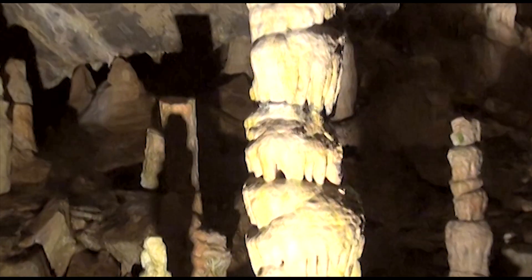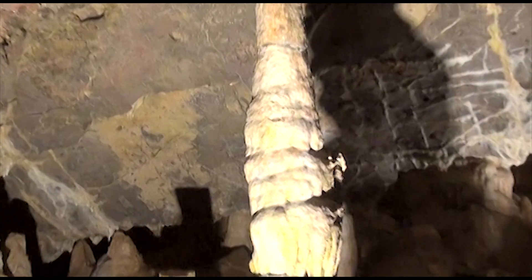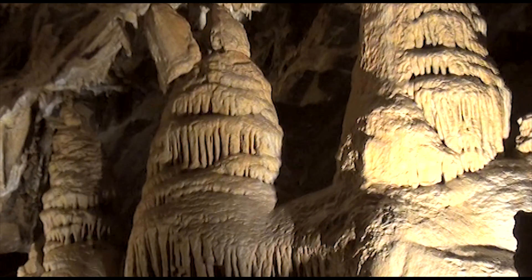If you are bringing camera equipment, we ask you not to bring tripods into the cave. It's kind of small in places to pass other tours — it's inconvenient. But if you want to bring your cameras, please do. We encourage you to take pictures; there are some beautiful spots in the cave.